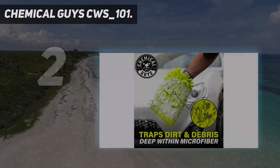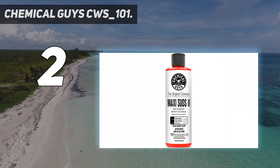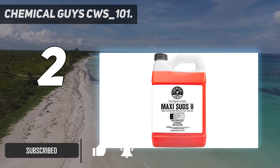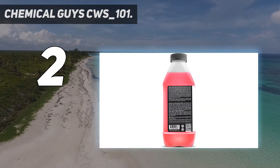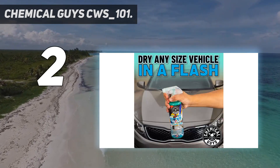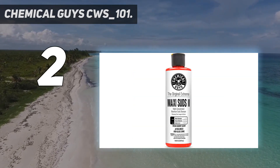Number 2 on my list: Chemical Guys CWS 101. If you are in search of an ideal car wash soap to help handle your car washing needs, then this car wash soap product from the Chemical Guys is one you can try out and wouldn't get disappointed with. This car wash soap is highly concentrated to deliver an exceptional washing action capable of getting rid of tough stains and dirt from your car, and its cherry scent makes sure your car smells great. Moreover, this soap comes with active foaming agents which would effectively lubricate and loosen dirt, grime and other unwanted properties, and this soap can also be rinsed off easily without harming your car paint.